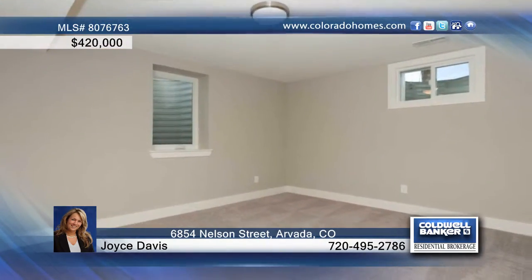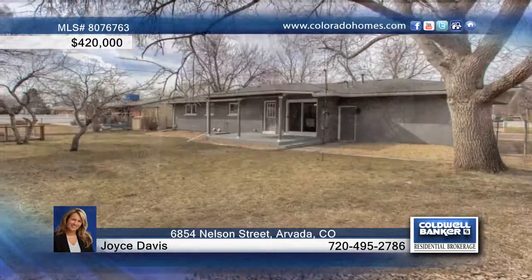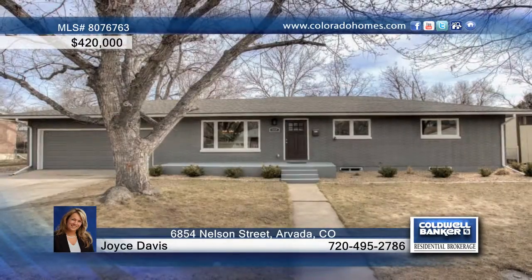Walk to schools, parks, and Ralston Creek Trail — call Joyce Davis and find out how to make this home yours.